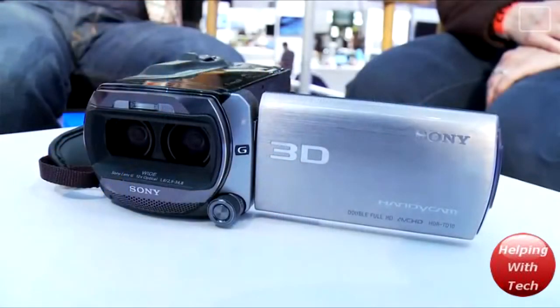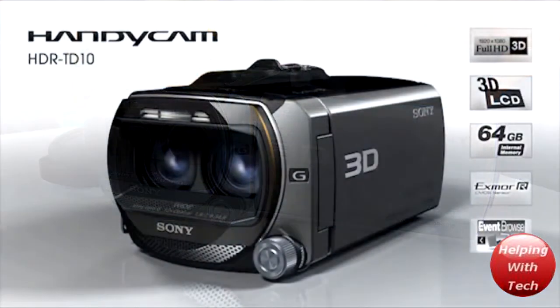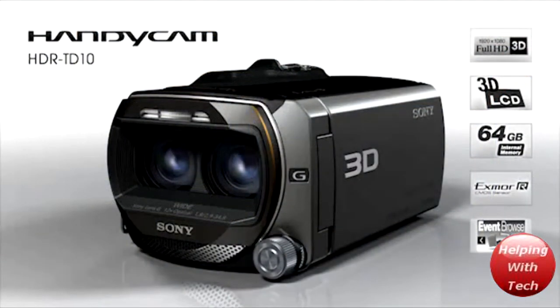We also got 64 gigabytes of internal flash memory on this, so that's a lot of memory, especially for a camcorder. Like I said, that camcorder will be available in April for about $1,500. It's really cool.